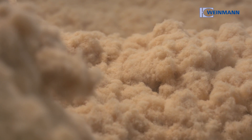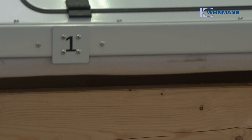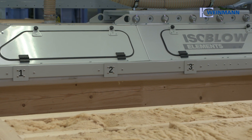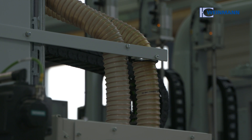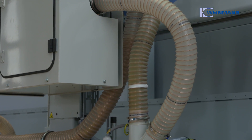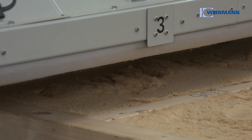Until now, inserting insulation often caused a bottleneck in production. Thanks to Blowtech, that is no longer a problem. The system not only saves time and labor, but also material — because only as much insulation material is used as is actually needed.